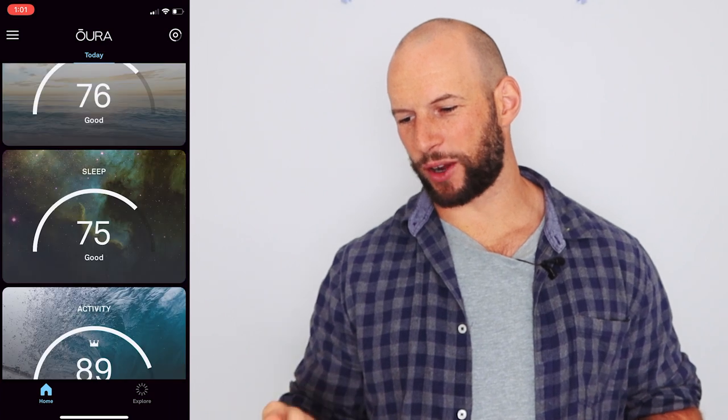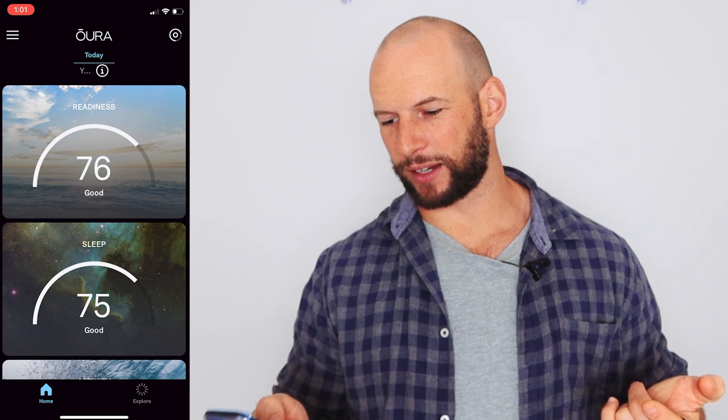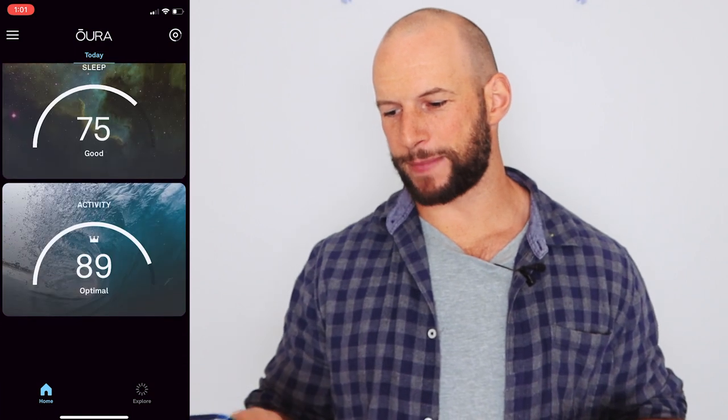So what I'm going to do here is open up the app and show you what you would see if you had the Oura Ring Gen 3 and didn't have the membership plan — and you're going to be shocked. Here we go. So I'm in the app right now on the home screen. I've just synced my ring and I see a readiness score, a sleep score, an activity score. Cool. And that's it.